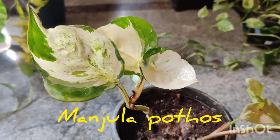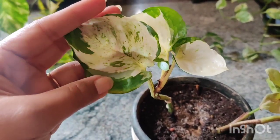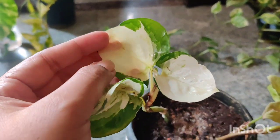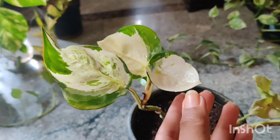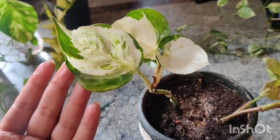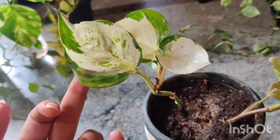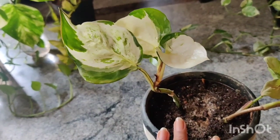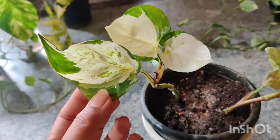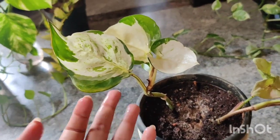Next up is the manjula pothos. It is very similar to the pearls and jade but has bigger, wider, more heart-shaped leaves. The major difference is that manjula has a lot of white leaves — you can see these two new leaves that have come out are completely white. I currently have it as a cutting that I propagated in water and then put in soil. I'm hoping to get a fuller plant once nurseries reopen. It grows fast and does well in diffused, indirect light.